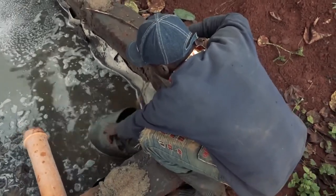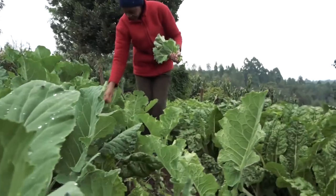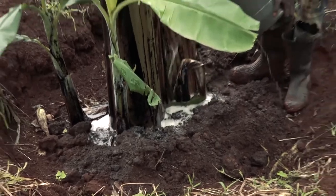Timothy uses bioslurry discharged by the biodigester as organic manure to grow vegetables and other crops. The bioslurry is a very good organic fertilizer, which we use on our farm to produce maize for silage for our cows. We also use it for vegetable farming on our farm.